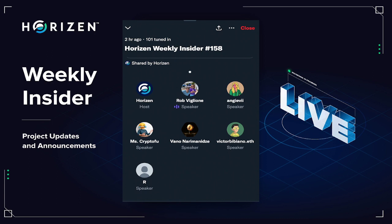It is amazing the difference in the amount of information shared on our Twitter spaces versus the Discord calls. Anyway, everybody, thank you so much for joining us for Horizon Weekly Insider number 158. Of course the playback will be available on our podcast as well as in blog format later on this week. Thank you all so much for joining. Have a great week.